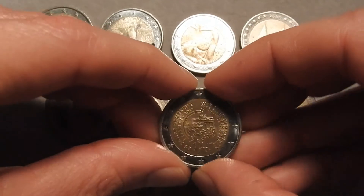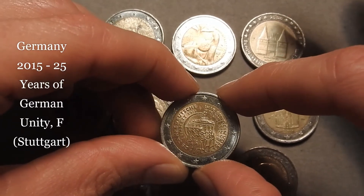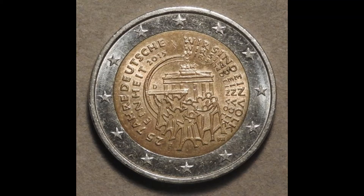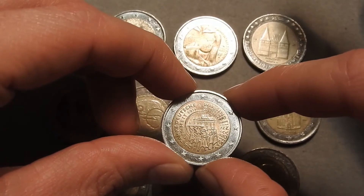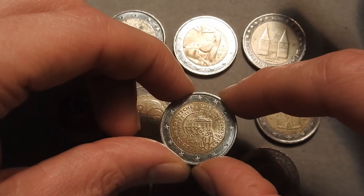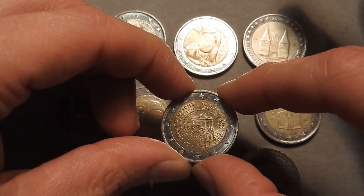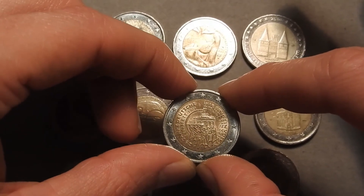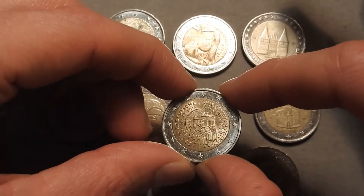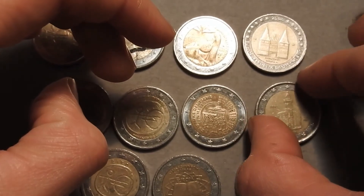The seventh coin is from Germany 2015. The theme is 25 years of German unity, and this coin comes from Stuttgart due to the mint mark F. The depiction is of the Brandenburger Tor, which symbolizes the unification of East and West Germany. This coin was minted in a quantity of 7.2 million pieces and has a nice shiny patina condition — a nice addition to the 2 euro stack.